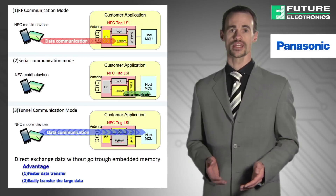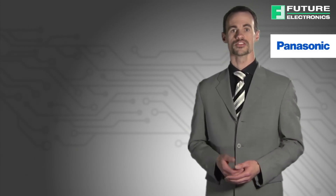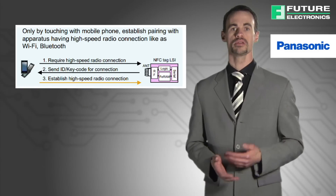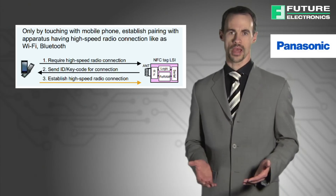This enables large data transfer that exceeds FIRAM capacity to the MCU directly. Finally, there's a handover function, where Wi-Fi or Bluetooth pairing can be established by merely tapping the devices. With this function, there's no need for manual configuration.